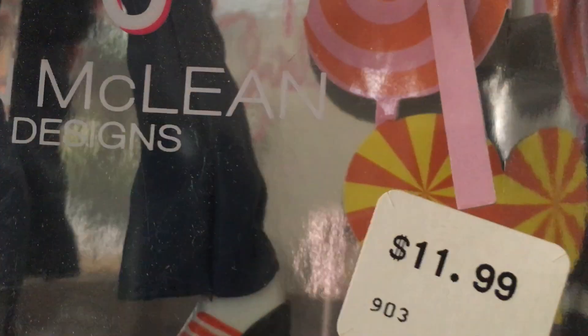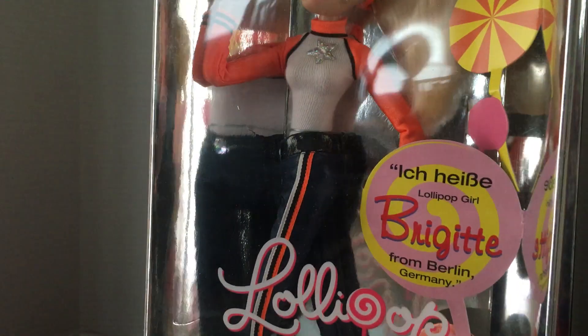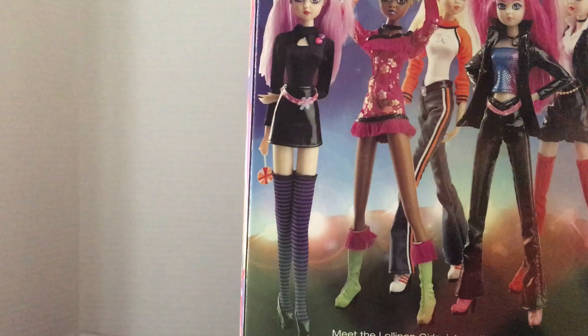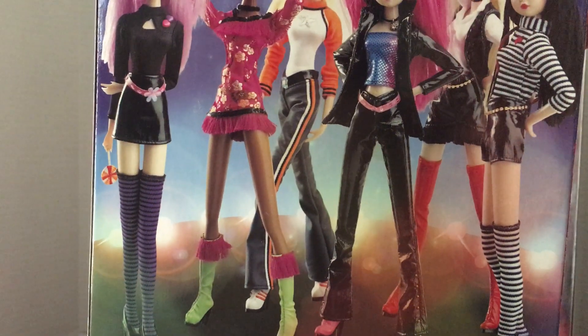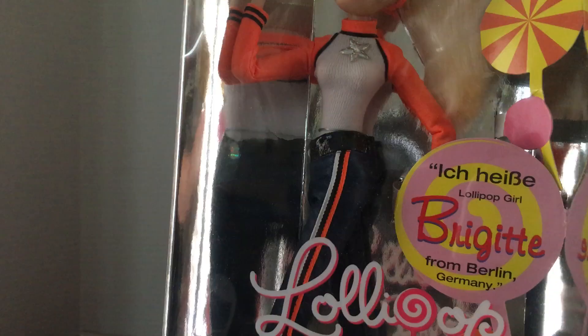This one still has its price tag on it, which is kind of a neat thing to have when they start getting more into the vintage side — it's cool to know what you originally paid for the doll. These were gifts to me, and the one from 2003 is the one I bought on eBay, which I'll be showing you in another video.